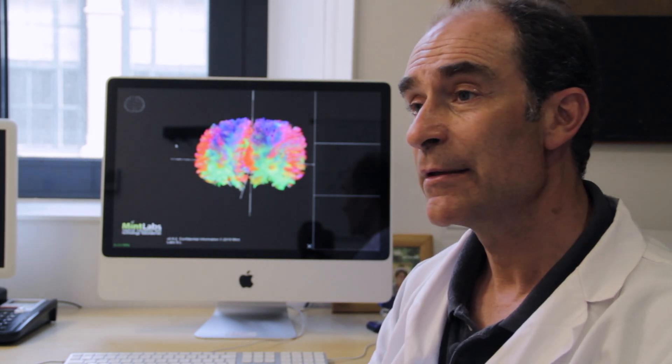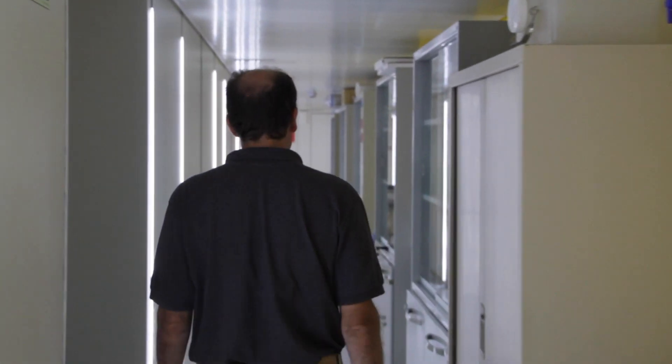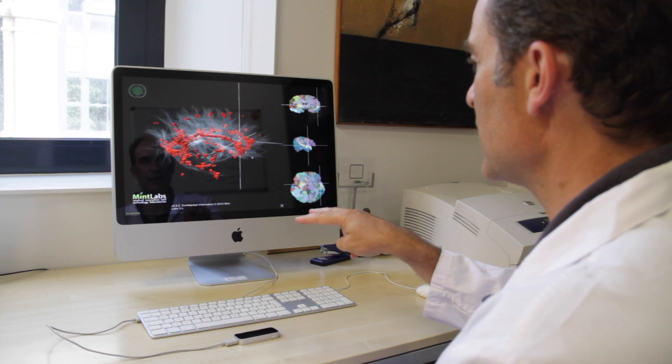With the help of Mint Labs, we put the data in the cloud and there we apply the most sophisticated technology we have at present, in order to quantify with high accuracy how much volume of the brain has been lost. Both me and Paolo have a PhD in neuroimaging and we've been working together for the last nine years — that's how the whole idea of Mint Labs was born.